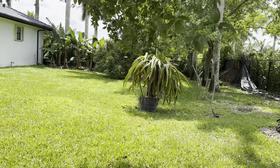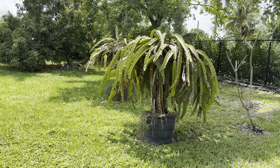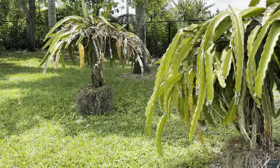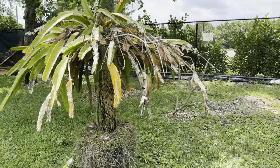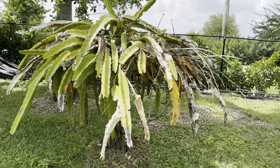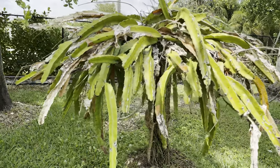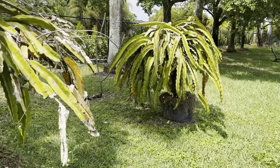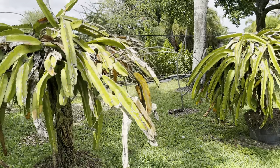My pitaya — my dragon fruit — the plants are still looking a little bad. Somebody told me to just leave it alone, and every time I look at it it breaks my heart, it just looks terrible. But you guys are saying not to replace it, that it's going to grow back. I do see some new leaves, but she's in really bad shape.